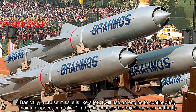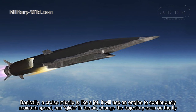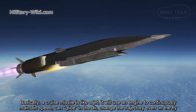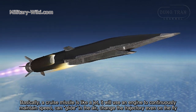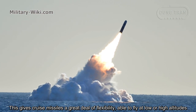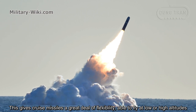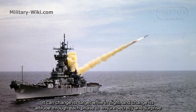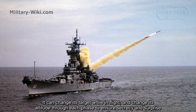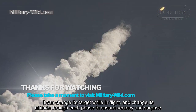Basically, a cruise missile is like a jet. It uses an engine to continuously maintain speed, can glide in the air, and change its trajectory even during flight. This gives cruise missiles a great deal of flexibility, able to fly at low or high altitude, change its target while in flight, and adjust altitude through each phase to ensure secrecy and surprise.